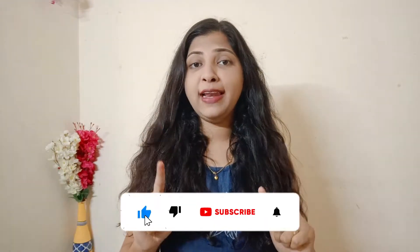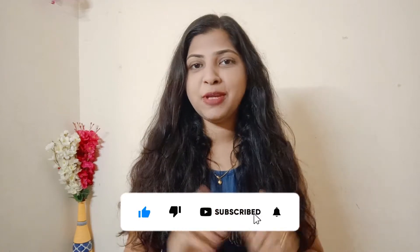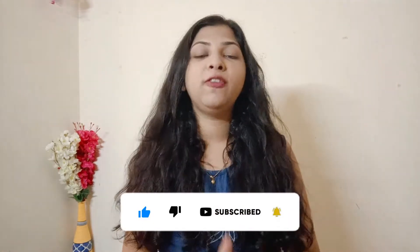I hope you like this video. If you do, please like this video and subscribe to my channel and press the notification bell so new videos will come to you. Let's start this video!